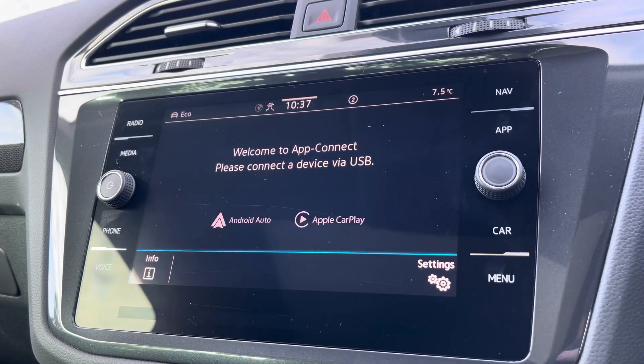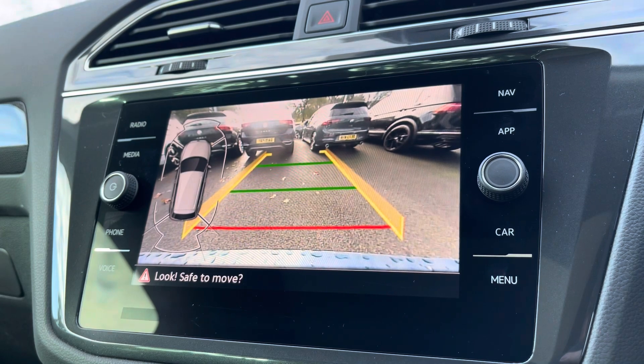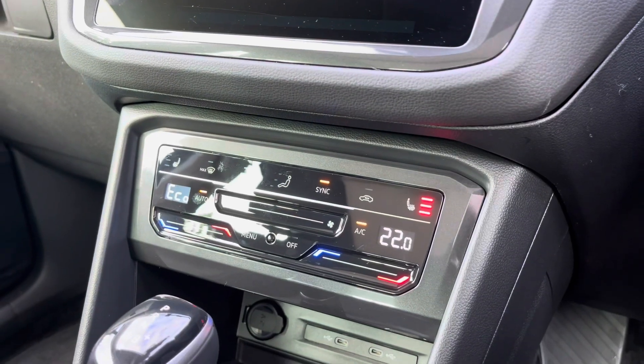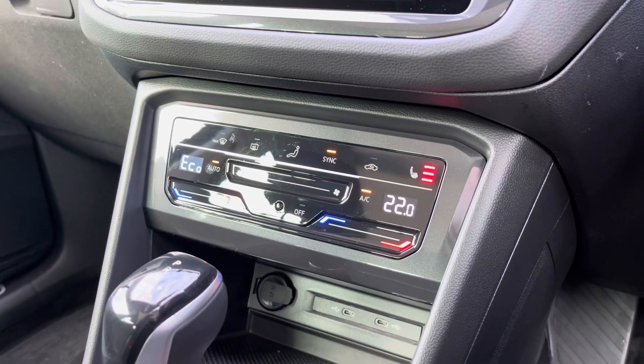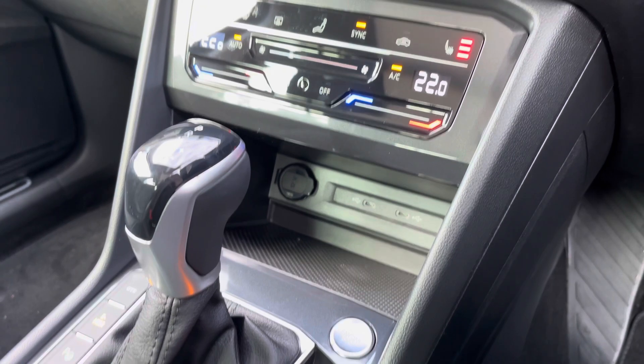To help with parking, as well as front and rear parking sensors, you've also got a rear view camera. Moving a little bit further down the cabin, you've got zone climate control, which is nice and easy to adjust, with heated front seats. With a little bit of storage just below and a couple of USB ports, you can charge multiple devices on the move.